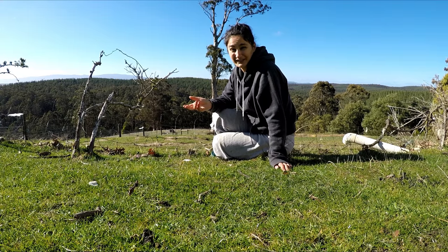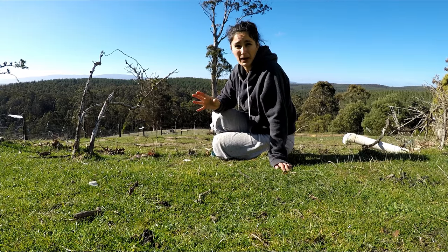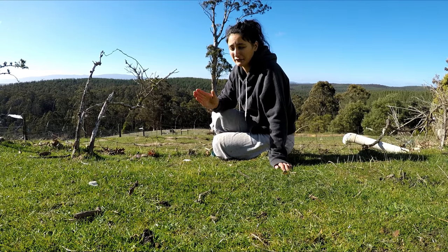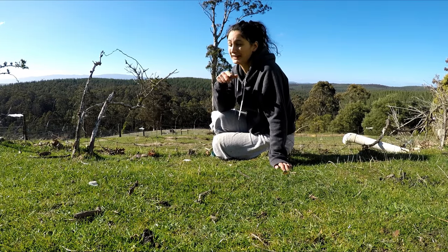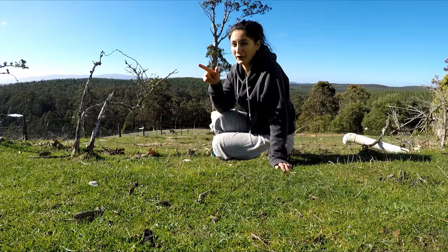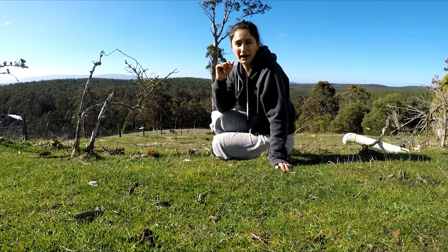You need to do daily or weekly fence checks, depending on what stock you have and where you are. If you're on a main road, you really have to check your fences because if your animal gets out, you're liable for any damage — including a car crash. If your animal causes a car crash, you're liable.